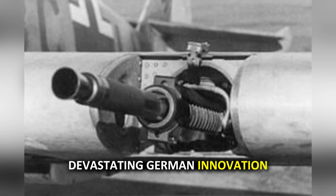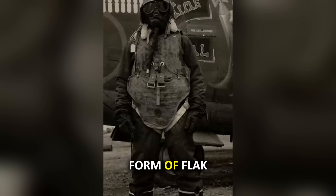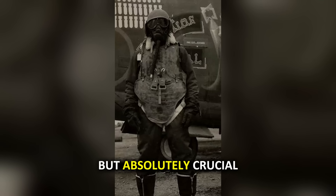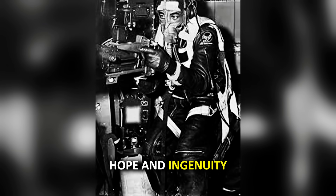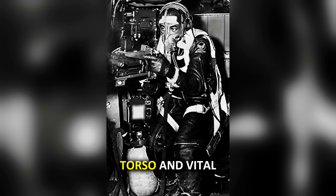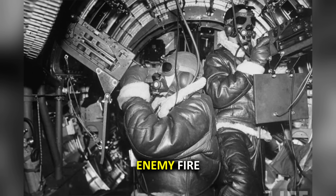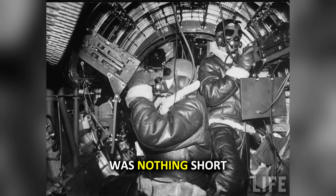Faced with this devastating German innovation, American military leadership knew they had to protect their airmen. The solution came in the form of flak vests and protective aprons — primitive by today's standards, but absolutely crucial for the survival of bomber crews. Made from overlapping steel plates, they covered the torso and vital organs of crew members who knew that every mission could be their last. The protective aprons provided additional coverage for gunners who had to expose themselves to enemy fire while defending their aircraft.